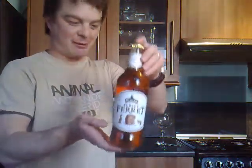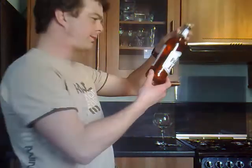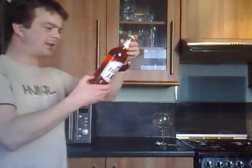You can go along with that if you want — there's no harm in the story being true or false. It's a bitter beer, but it says on the back of the bottle it should be sweeter. I've noticed that with Badger's beers — they tend to be a lot sweeter than a lot of other ale companies.